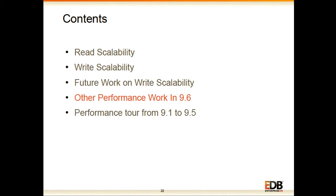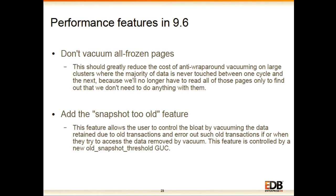Now for other performance improvements done in 9.6 which help many other use cases. The first is don't vacuum all frozen pages. This will greatly reduce the cost of anti-wraparound vacuums on large clusters where the majority of data does not change from one cycle to another. The reason is that we don't need to read all pages that are essentially untouched, which reduces IO in many workloads.